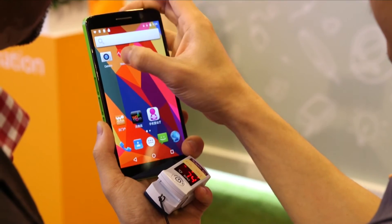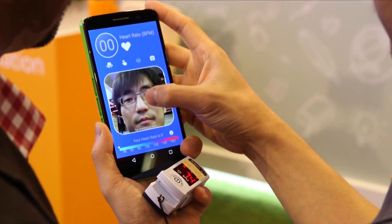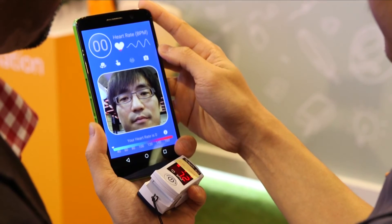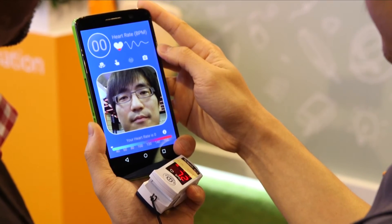My colleague Teng Chien here is using a Helio X20 reference phone, looking into the camera, and the algorithms embedded in the platform are looking at the flushing of the skin and calculating the heart rate.